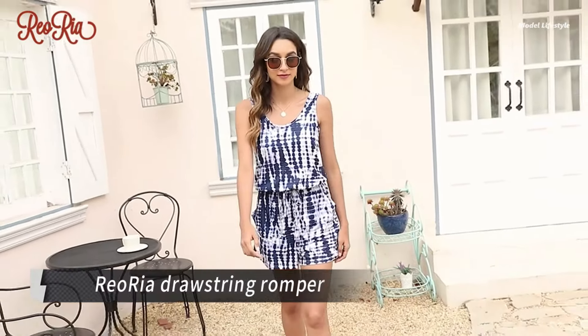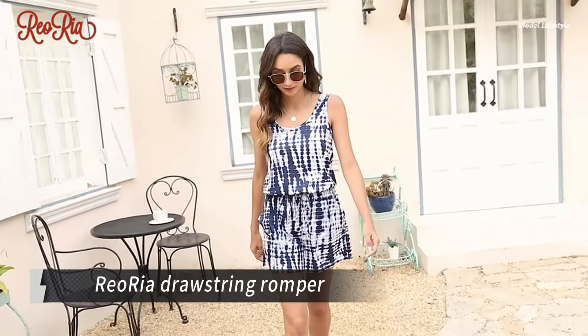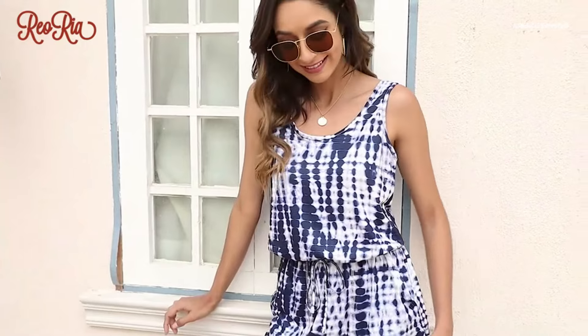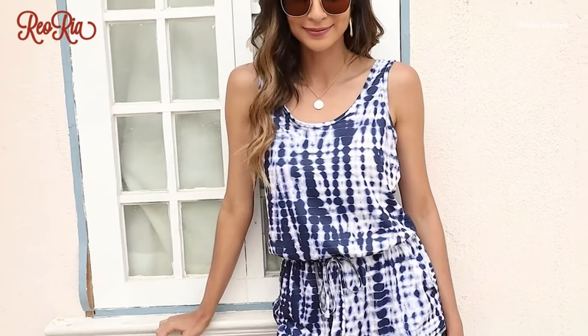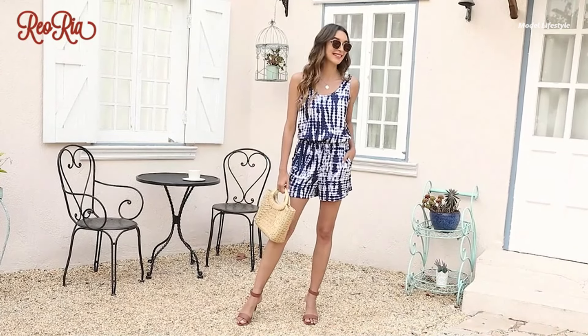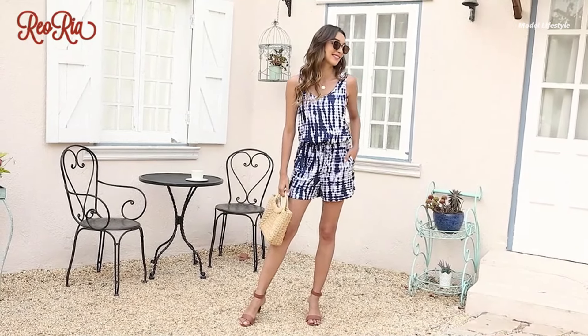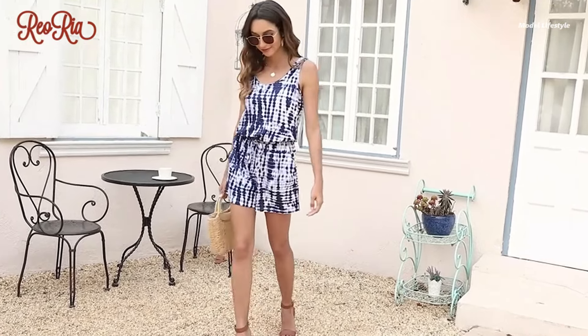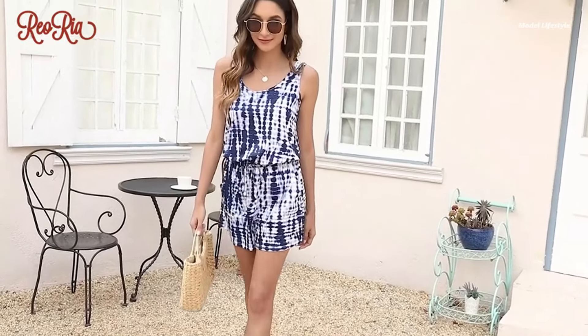Stay cool and stylish this summer with the Rio Ria Drawstring Romper. This casual, comfortable piece is perfect for those scorching days when you want a breezy outfit that barely touches your skin. Featuring a scoop neck, sleeveless design, and wide-leg shorts, this romper offers ultimate comfort and flexibility. The adjustable drawstring waist allows you to customize fit, while two front slant pockets add practicality to style.